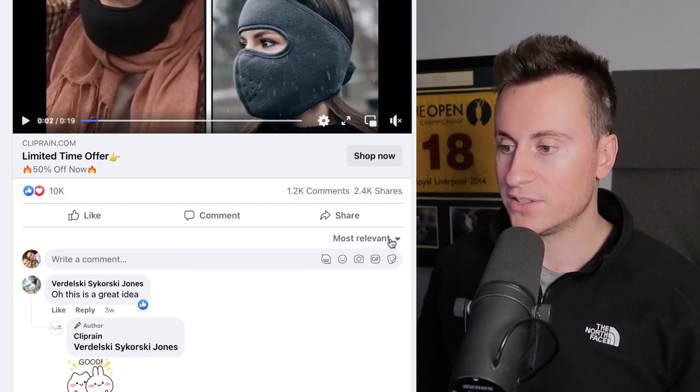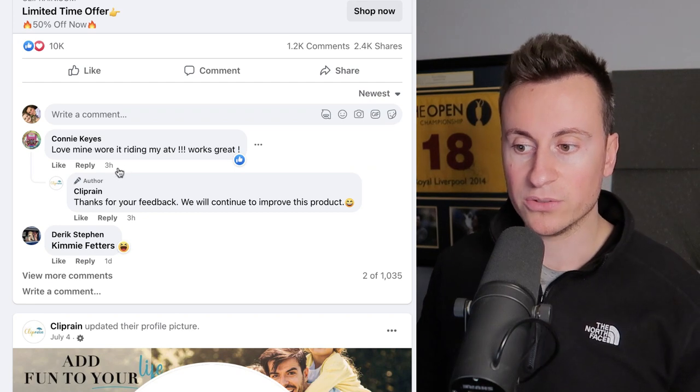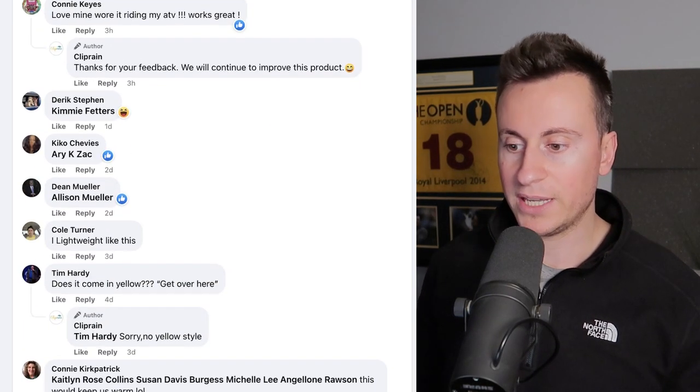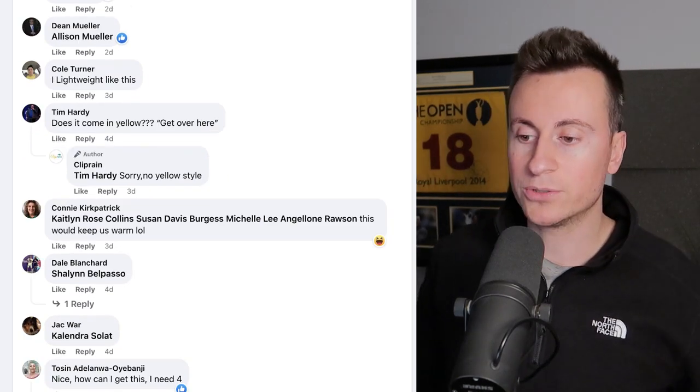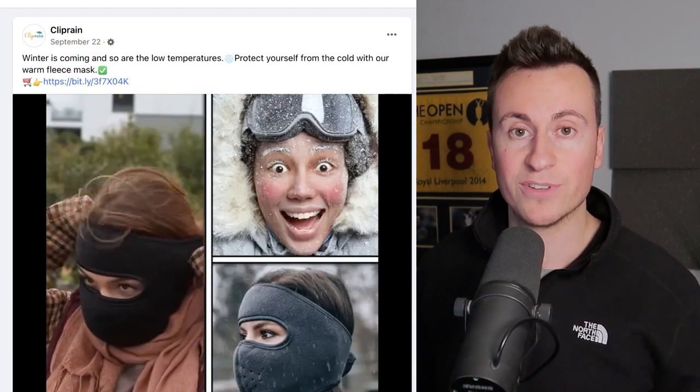If we go back to the top and sort by newest comments to make sure people are still commenting — we can see comments from three hours ago, one day ago, two days, three days, four days. So it just goes to show they're still running this ad, people are still commenting on it and people are definitely still interested in it.